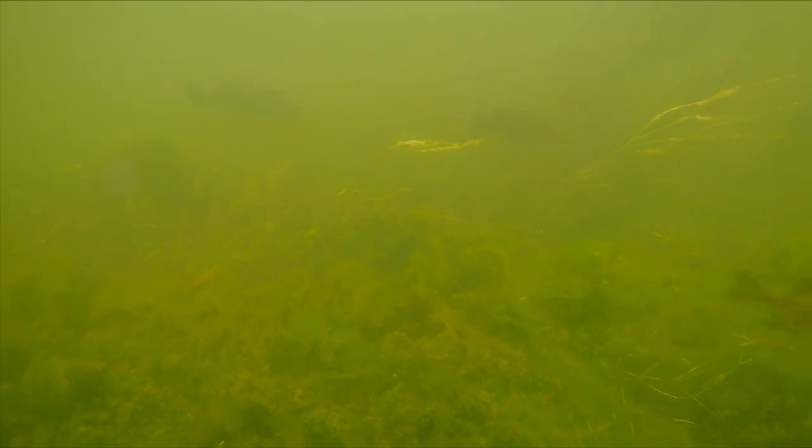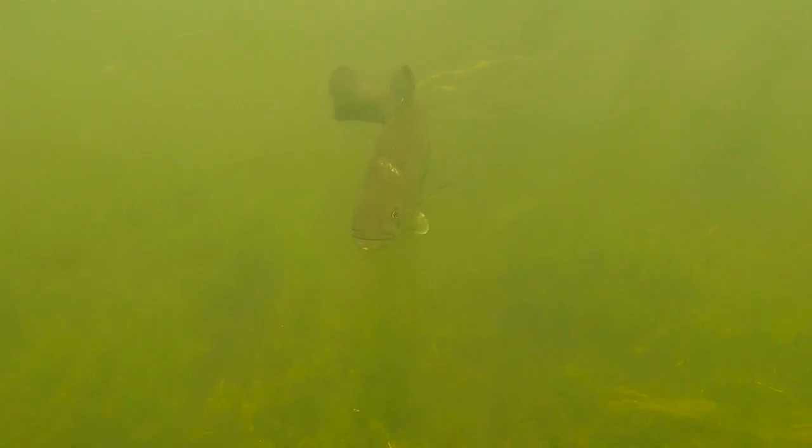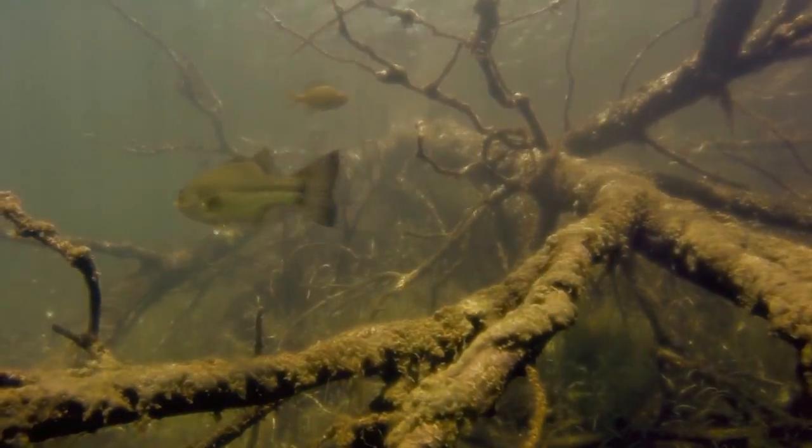The bluegill in our pond is the backbone of the food chain. All these bass that we're catching — that is what they're targeting: the bluegill. The way I like to see it is, to get a big fat largemouth, you want to have food readily available. You want to have a lot of bluegill so he can just swim a few feet and gobble up a couple.